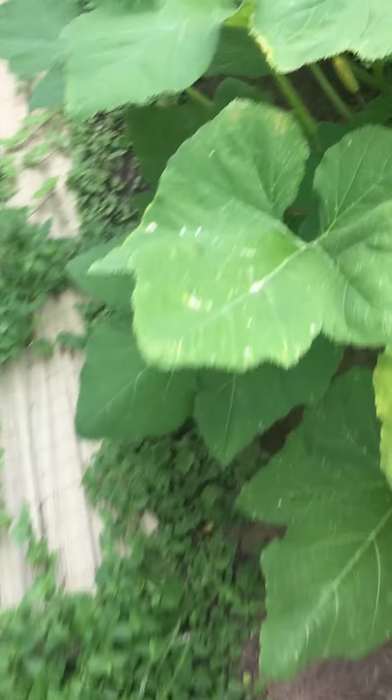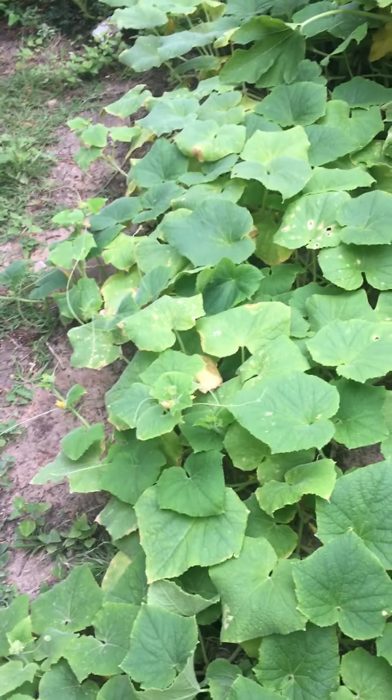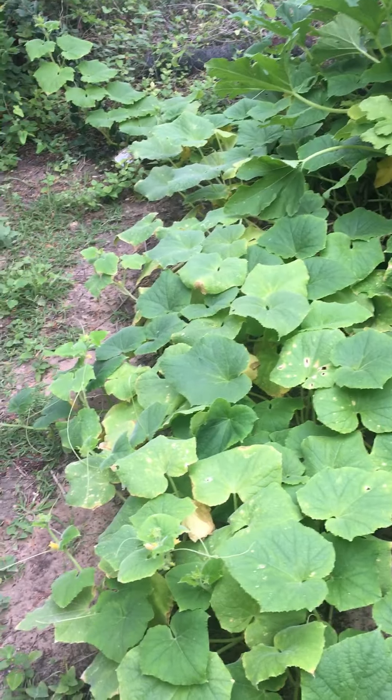Now some peppers. And I will show you later on when the others start growing. This line right here, this aisle right here is cucumbers. So when that comes out, I'll show you the cucumbers.